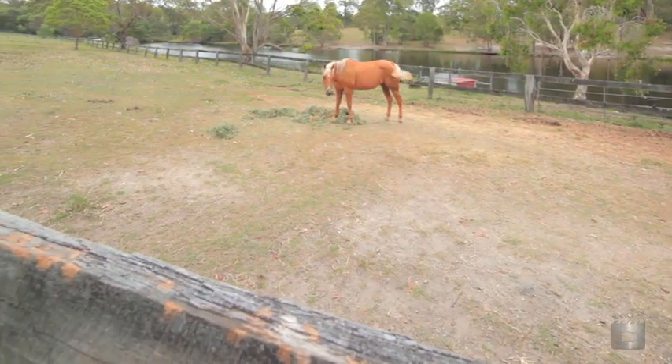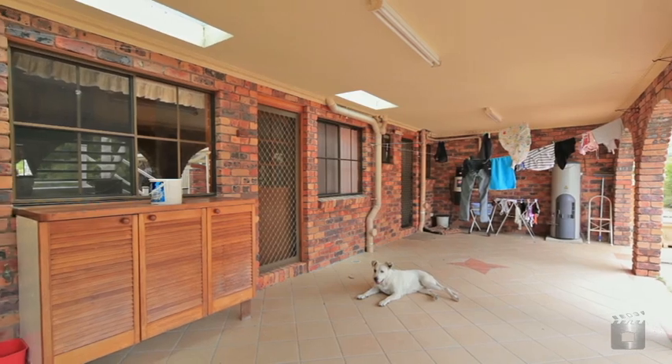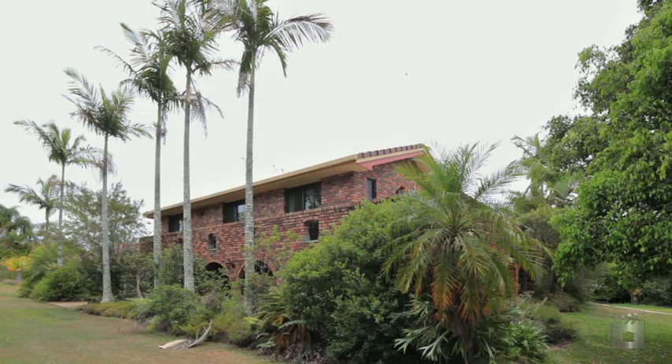A sprawling property with potential as a profit-making venture — hobby farm B&B. Come and explore a different lifestyle so close to the CBD.